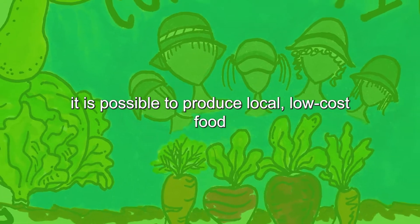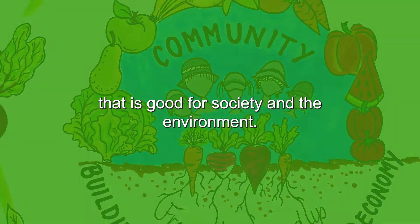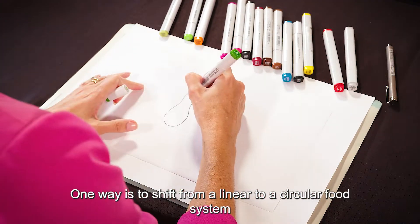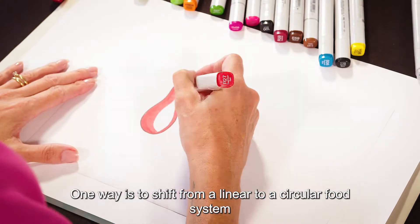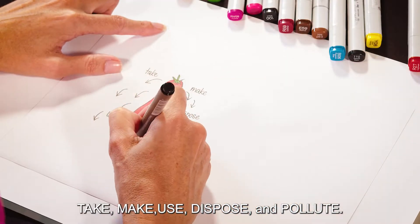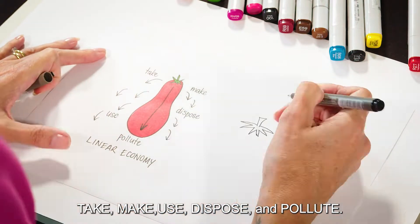However, it is possible to produce local, low-cost food that is good for society and the environment. One way is to shift from a linear to a circular food system. In a linear system, food follows a one-way path of take, make, use, dispose and pollute.